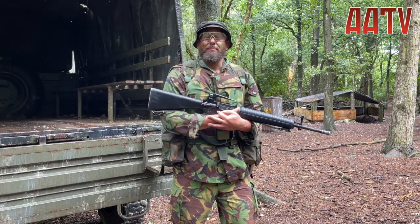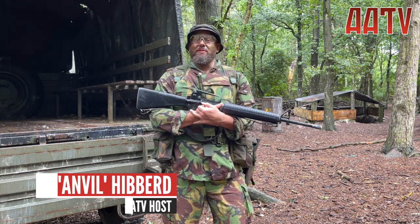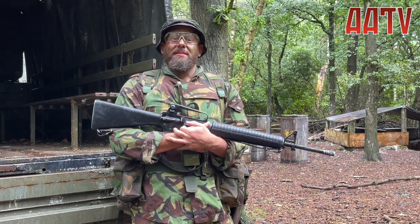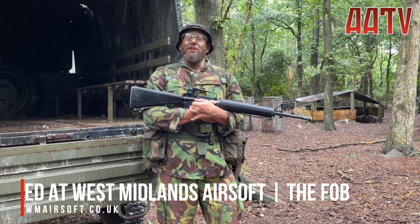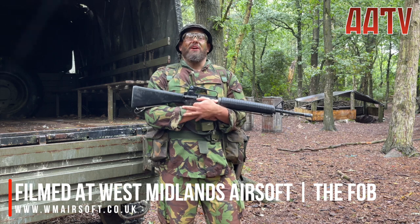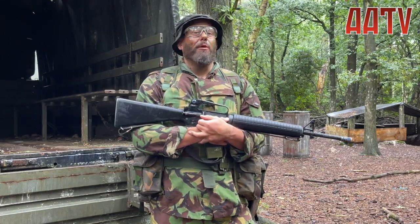The SAS was born in the western deserts of World War II but it really came of age in the jungles of Malaya in the 1950s. One of the most notable SAS jungle operations was Op Barras in Sierra Leone in September 2000, where they rescued hostages from the Royal Irish from the West Side Boys. Today we're going to look at the kit that may have been worn by a trooper from D Squadron 22 SAS, and alternatively the gear worn by a soldier from 1 PARA who assisted them on Op Barras.